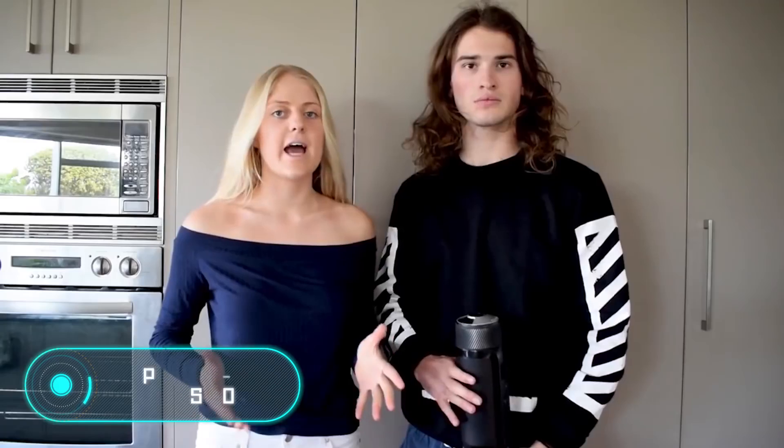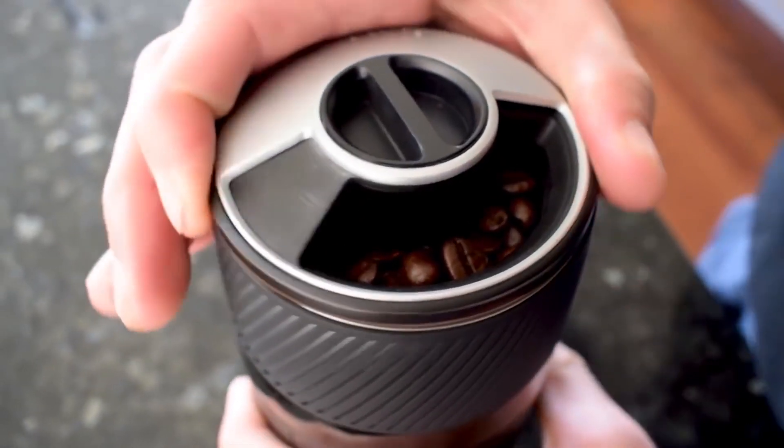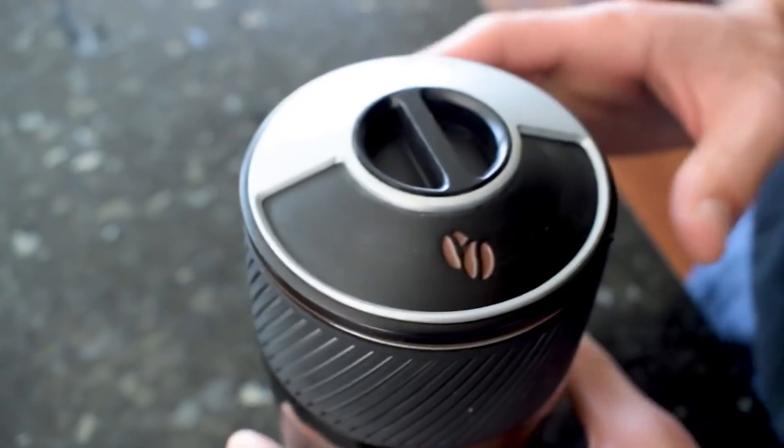Port-a-Presso. This gadget is controlled with a mobile phone and grinds coffee grounds on its own, boils water, and brews coffee, adding milk if necessary. This coffee machine resembles a conventional thermos in size and aspect, but the main differences lie inside.